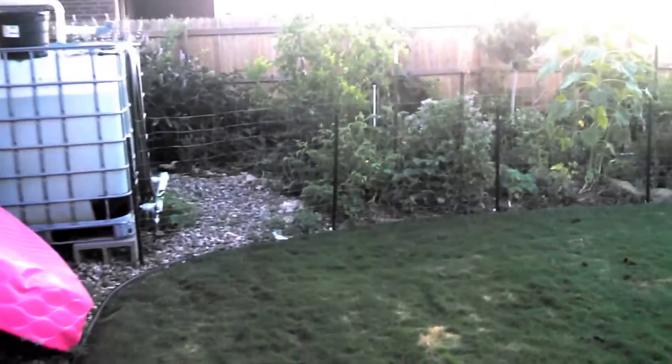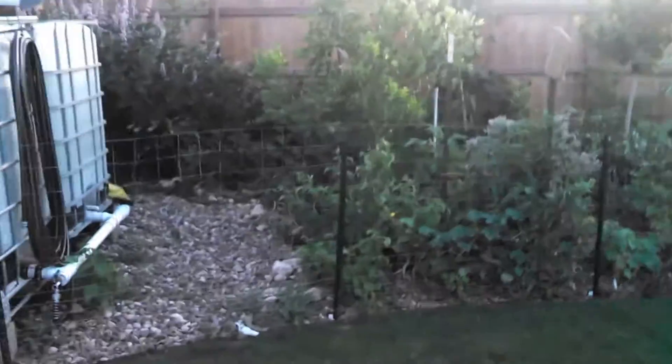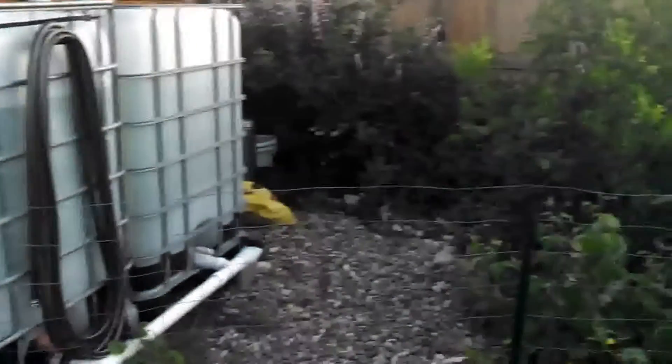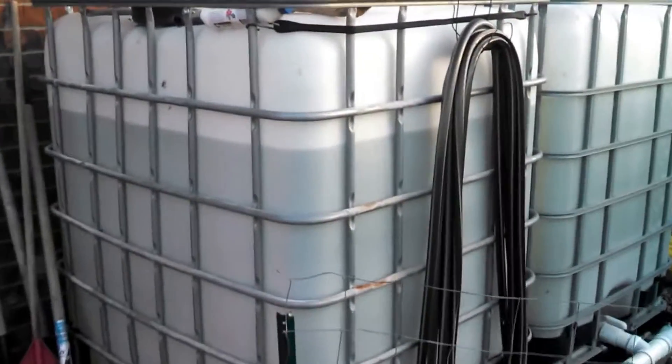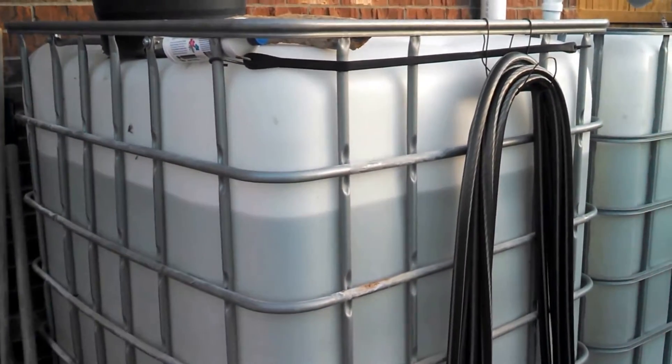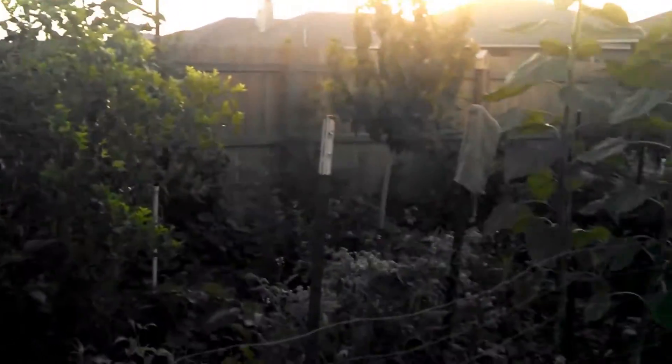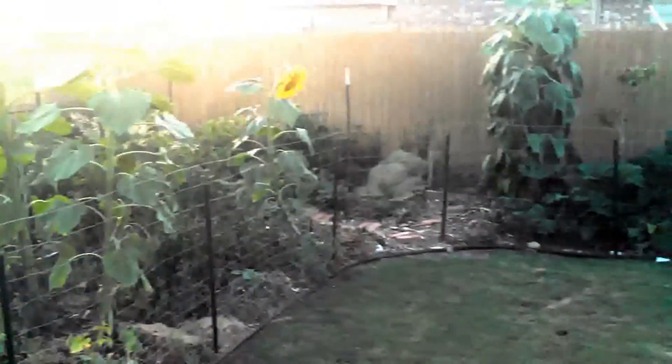It is June 22nd, 2015, and I haven't done an update in about a month so I figured I'd do an update. The rain barrels are almost full — they were full a few days ago but I used them to water — and everything is doing great.